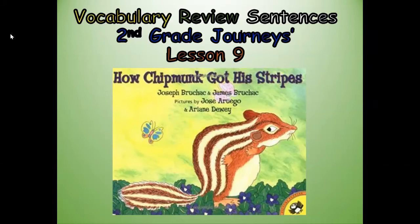Hi boys and girls, this is Mrs. Pearson, your elementary ELL teacher. Today we're going to do the vocabulary review sentences for second grade Journeys lesson nine. Our anchor text is How Chipmunk Got His Stripes.